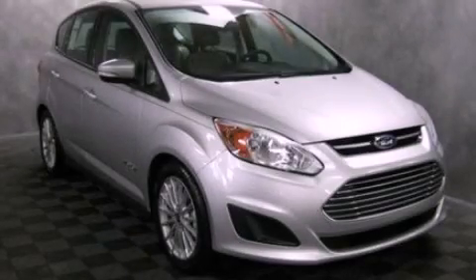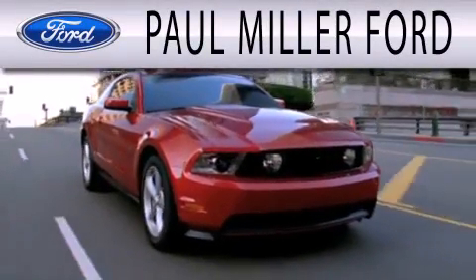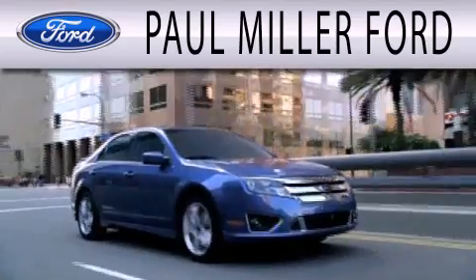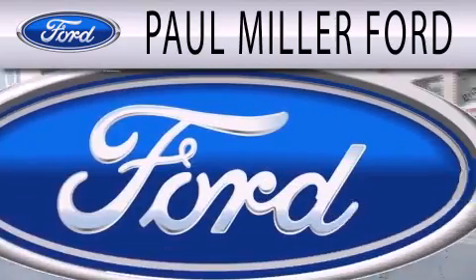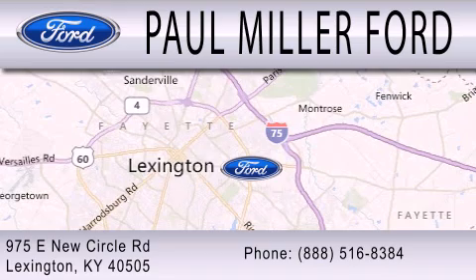Stop by today and test drive this vehicle for yourself. Paul Miller Ford is dedicated to doing everything possible to ensure that the experience you have selecting your next vehicle is as pleasant as possible. We are located at 975 New Circle Road Northeast in Lexington.